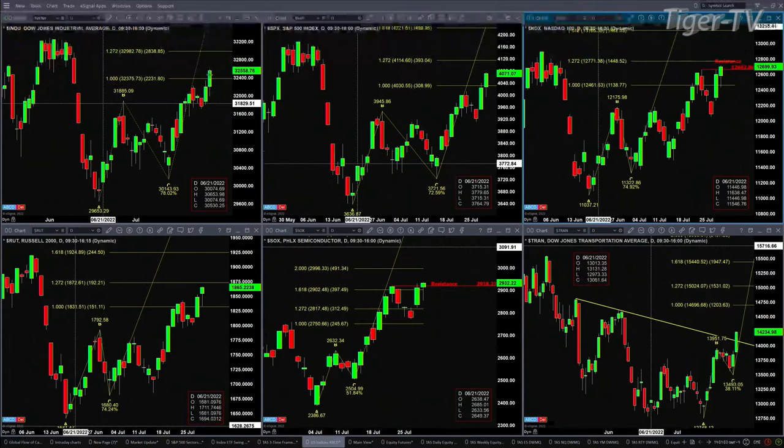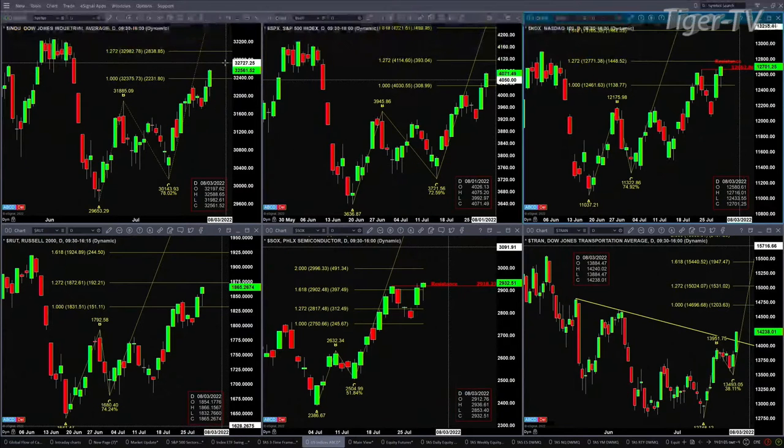Let's go take a look at our U.S. indices charts and the A-to-B equals CD patterns. Looking at the Dow Jones — it has passed the 1-to-1 level on its way to $32,982. It'll head to that target level unless a bearish reversal candle forms, which would create a sell-the-D-point pattern. That applies to all of these charts.